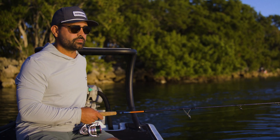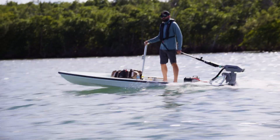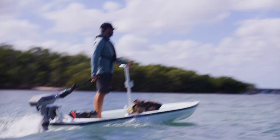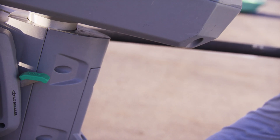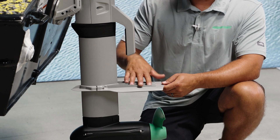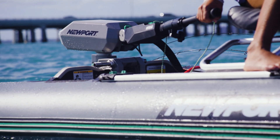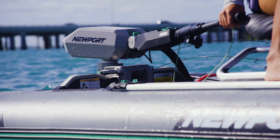We really put a lot of design thought into the aesthetics of the NT600. We've given it Newport branding that really enhances the look and feel of the motor, but we've also incorporated things like carry handles and cavitation plates. When you look at this motor, you're really visualizing something that is in that true outboard class.